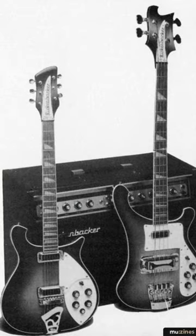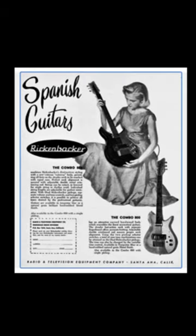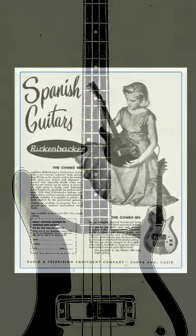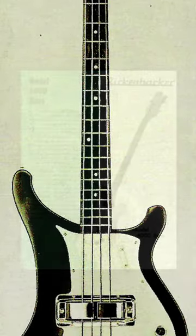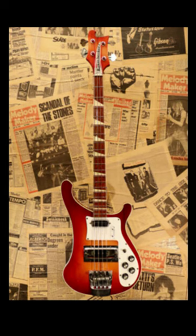In 1957, Rickenbacker introduced the first combo bass, which combined the features of a traditional bass and a guitar. The design was later refined, and the 4001 model was introduced in 1961. This model, with its distinctive cresting wave body shape, became an iconic design and is still in production today. The shapes of Rickenbacker guitar heads and bodies are protected by trademark.